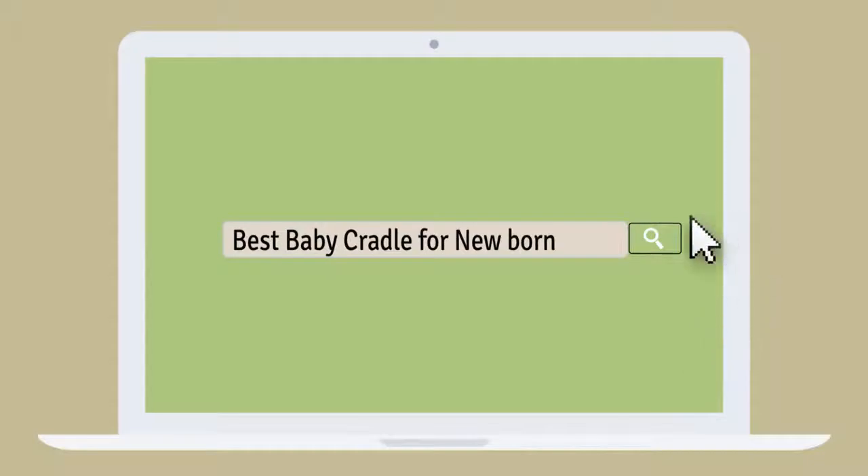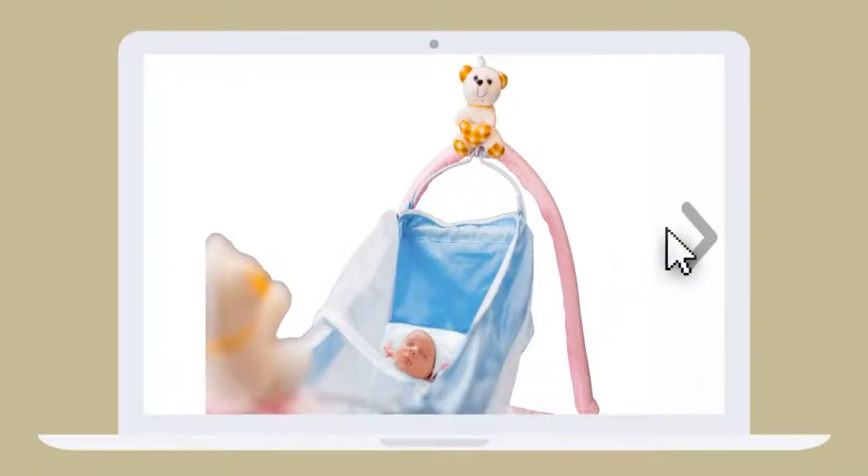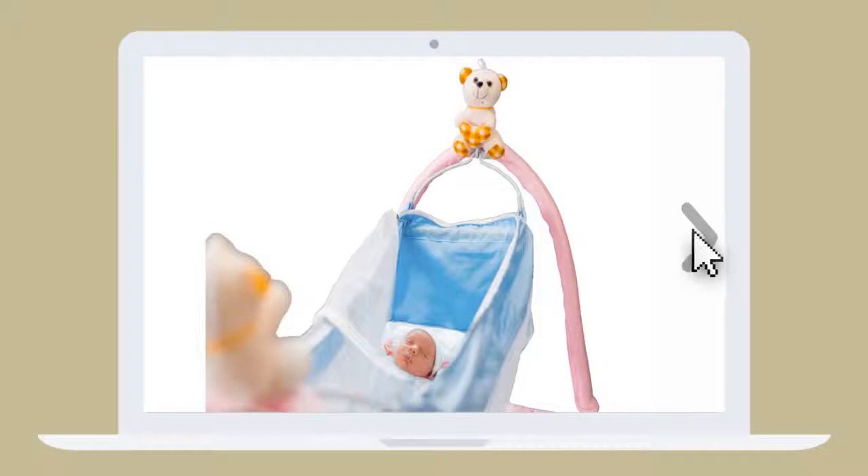Lucy goes online to find the best baby cradle for newborns and discovers R4Rabbit baby cradles. R4Rabbit offers unique, safe and designer baby products for your little ones. R4Rabbit has designed innovative and patented baby cradles after experiencing problems with traditional cradles.